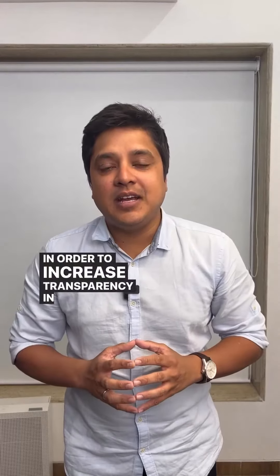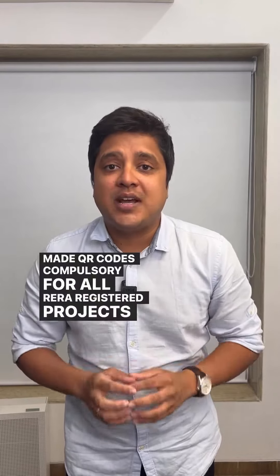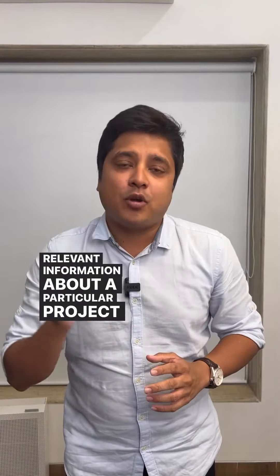In order to increase transparency in real estate, MahaRERA has made QR codes compulsory for all RERA registered projects. The home buyer has to simply scan a QR code to get all the relevant information about a particular project.